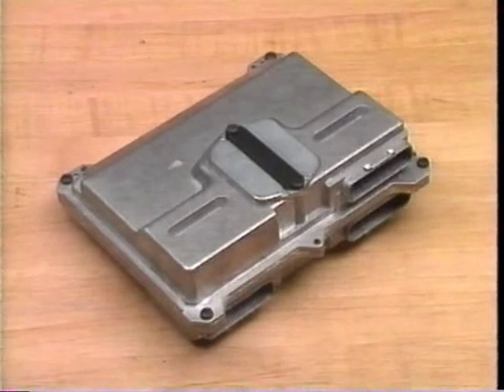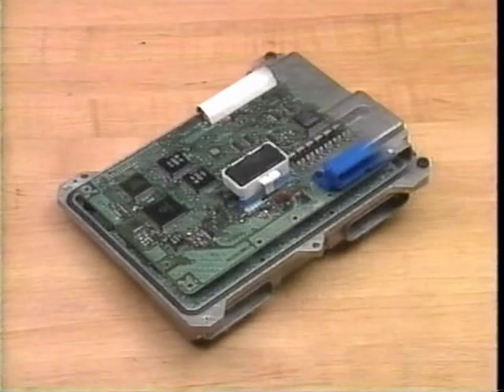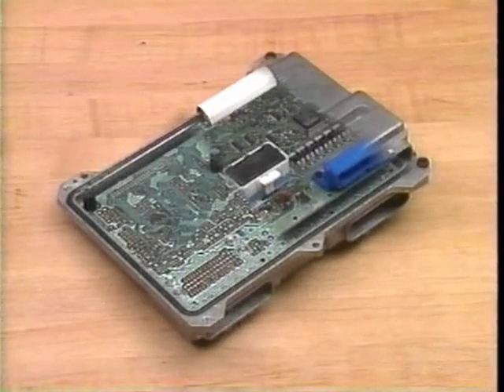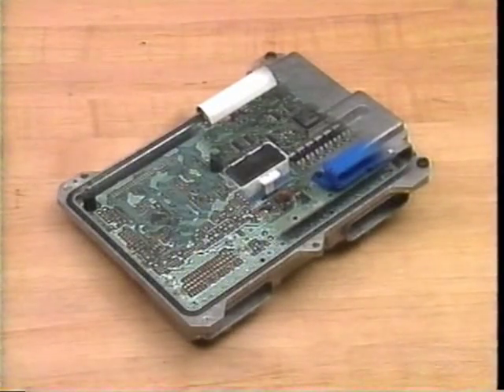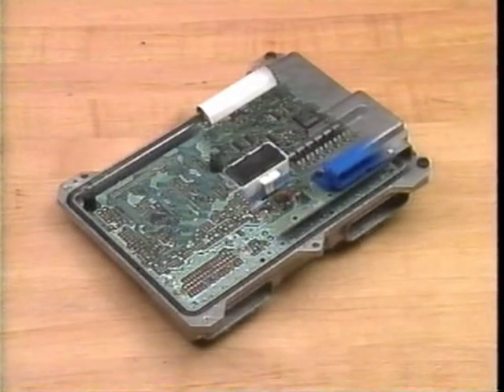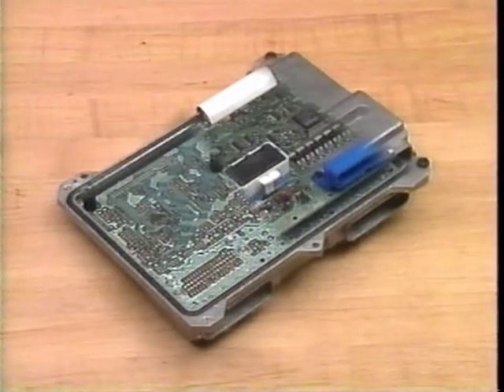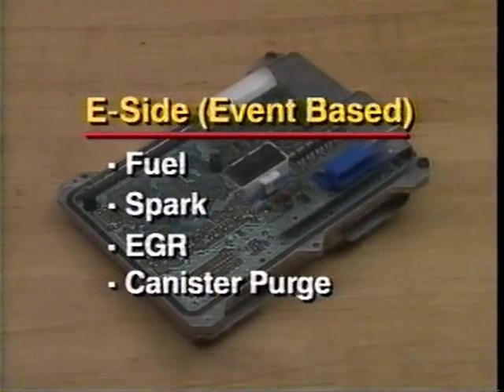The brain of the system is the 66U PCM. It is really two controllers in the same box: the E-side GMP-6 controller and the T-side, also a GMP-6. Two controllers are used, providing the processing power necessary to enable the engine management system to meet the upcoming 1996 governmental emission standards. The E-side basically handles the inputs and outputs that are event-based, including fuel, spark, EGR, and canister purge.